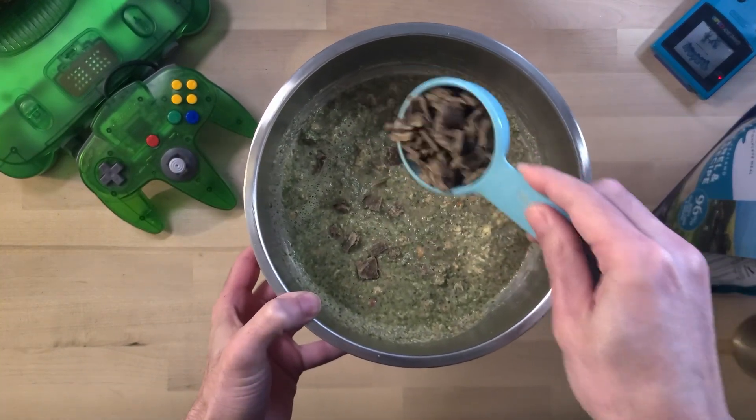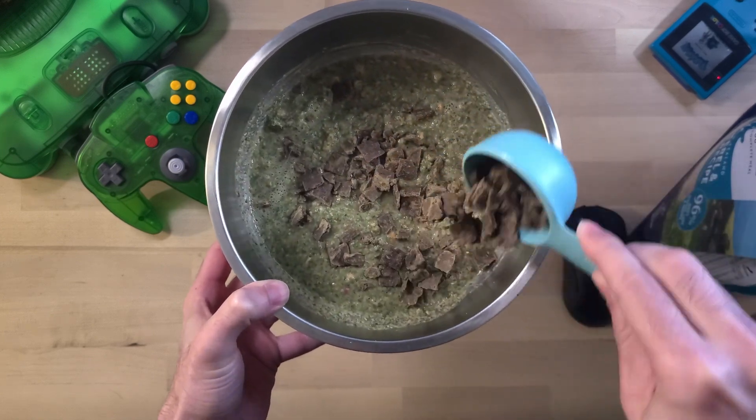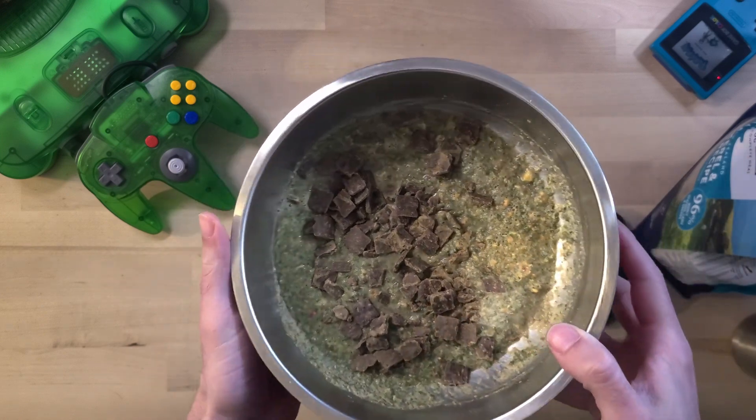Zeewee Peak uses what they call peak prey ratios, which means lots of meat and organs mimicking a dog's natural diet. And the best part? No unnecessary carbs.